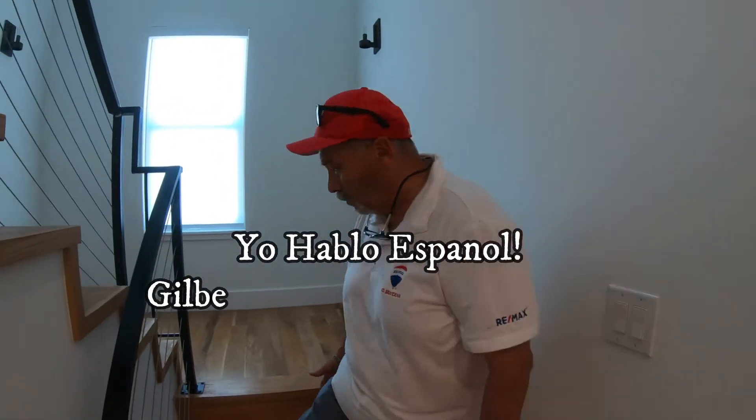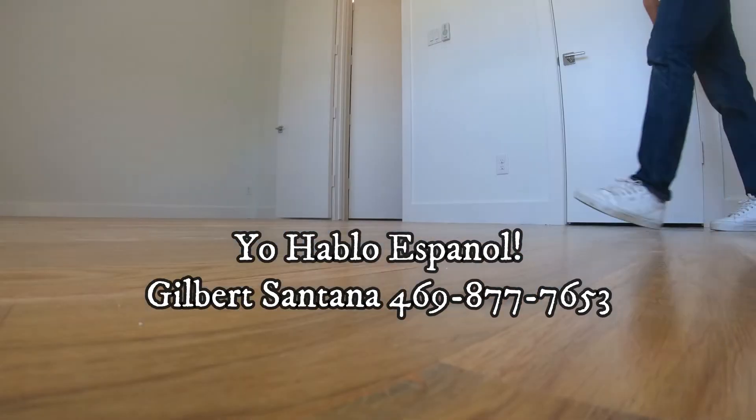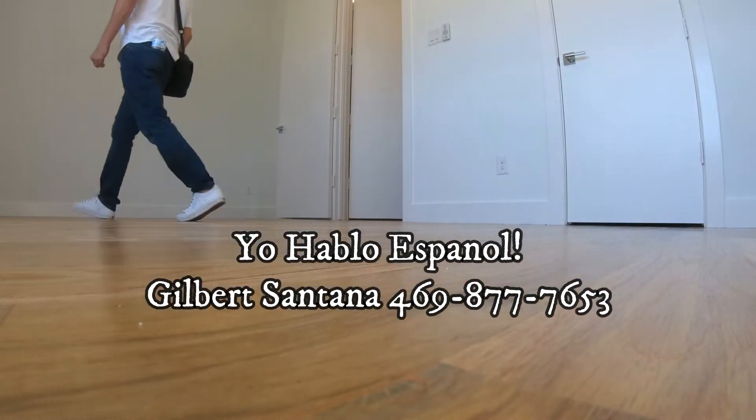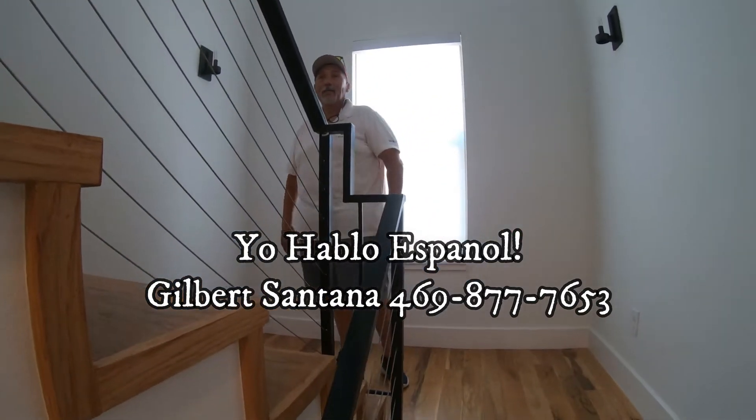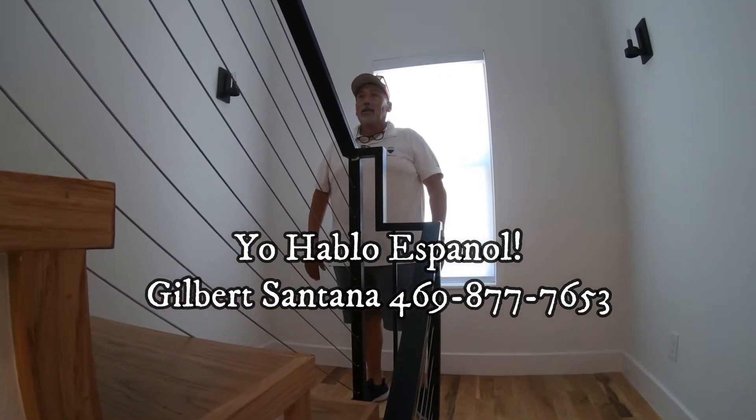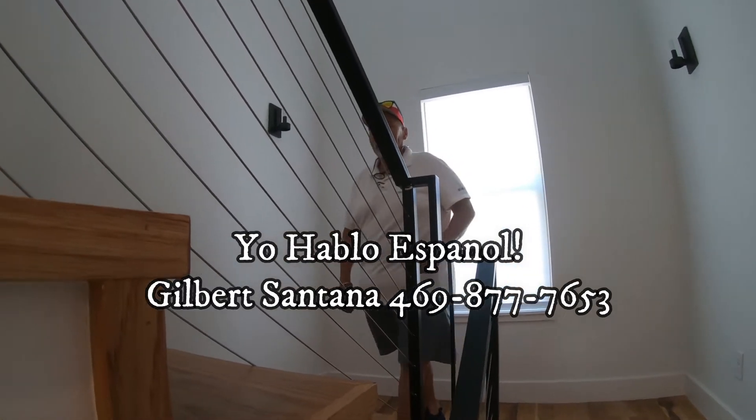I really like these floors — they're beautiful, they're white oak. It's just a gorgeous house. It's a four-bedroom, and all the bathrooms are nice too, with up-to-date toilets. I've never seen anything like that — totally custom.